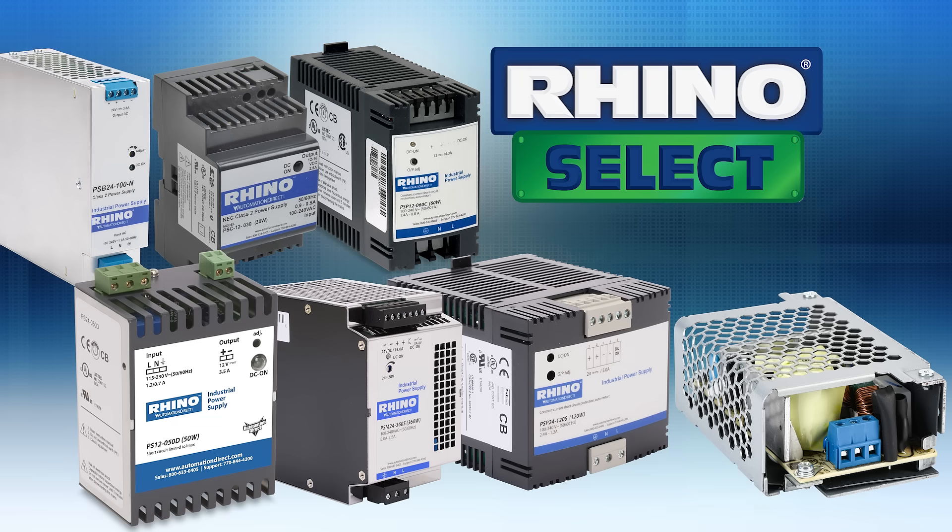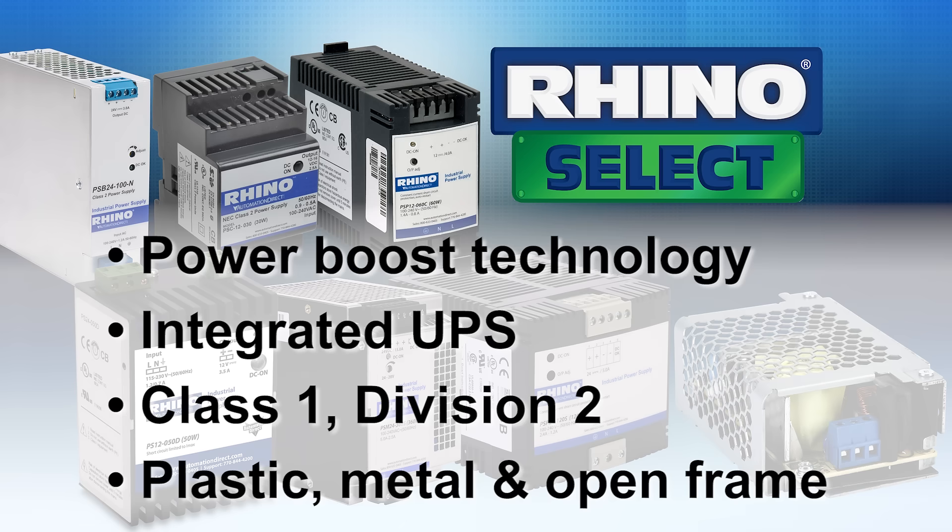Our Rhino Select models offer features like power boost technology, integrated UPS functionality, and some models offer Class 1 Division 2 ratings for hazardous locations. These Select models are available in plastic, metal, and open frame models.